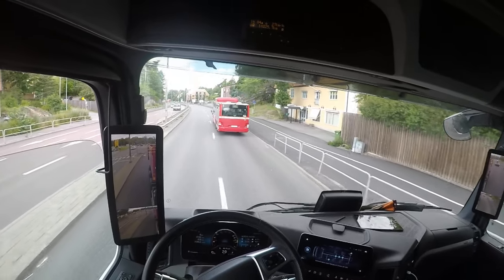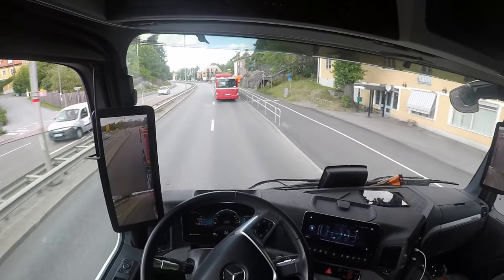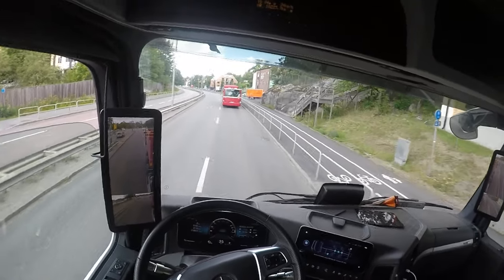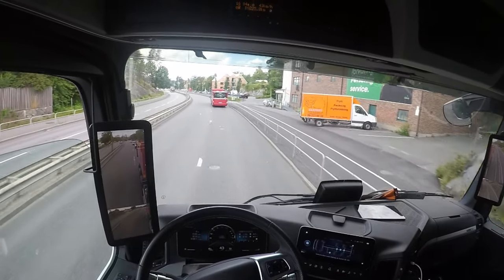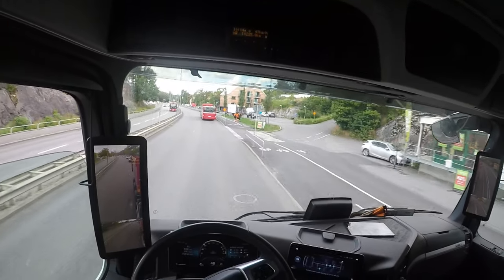Now I'm going to start the PPC again. You can see the car wants to go 60. The PPC always keeps track of the restricted speed.